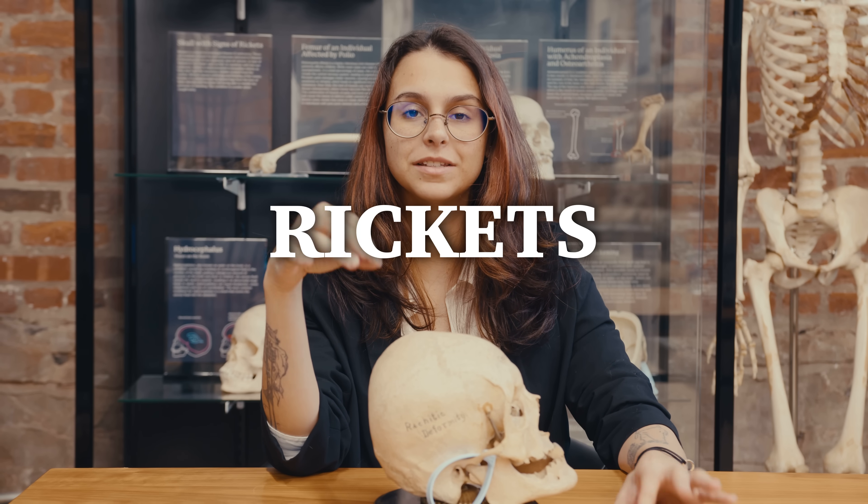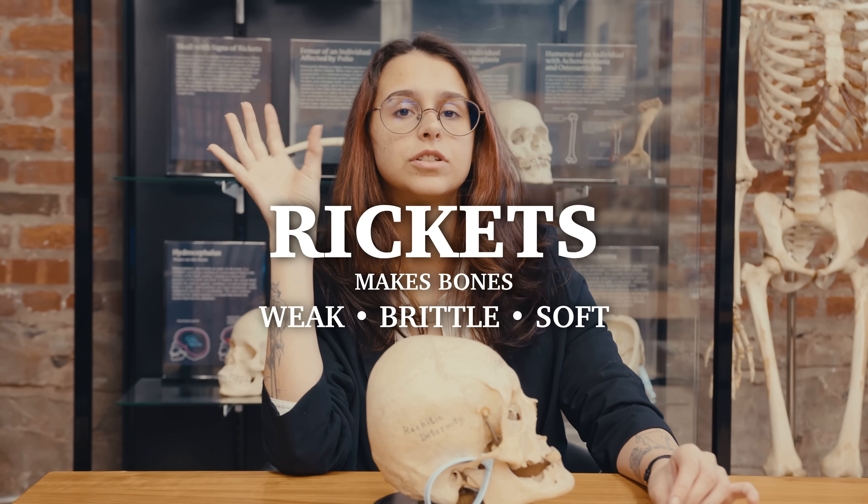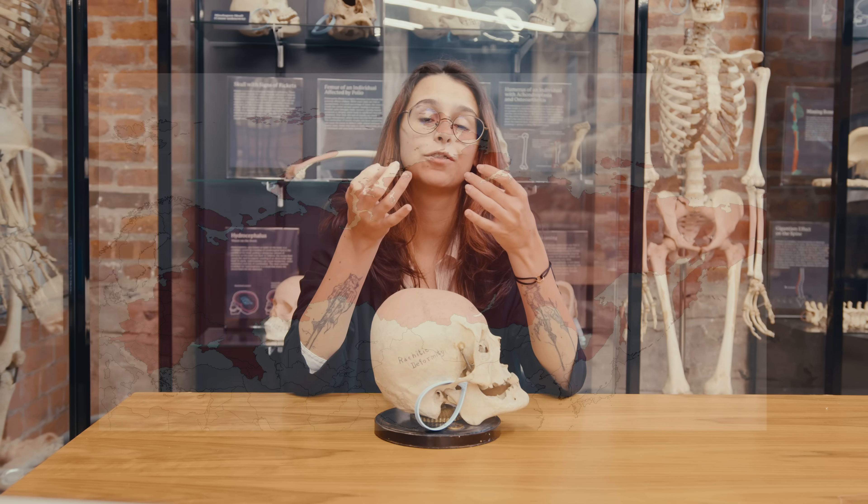Rickets is a severe vitamin D deficiency which causes the bones to become weak, brittle, and soft. Most often, rickets is observed in people from more northern countries that don't get much sunlight, because you do get a lot of your vitamin D from the sun. You may leave your vitamin D jokes in the comments now. In more severe cases, the bones will become so soft that they will actually warp. And that's why in babies, they usually do a check where they see if the thighs are bowed to check for rickets.